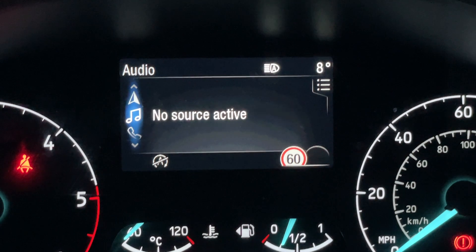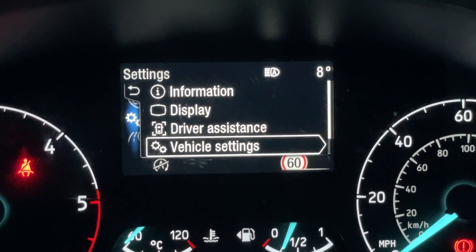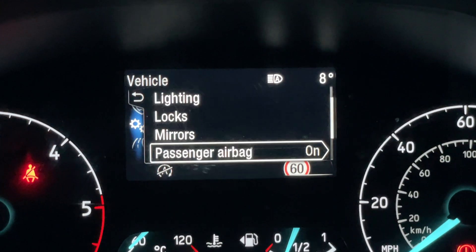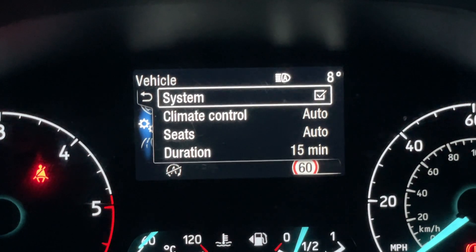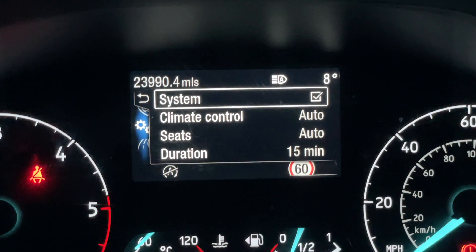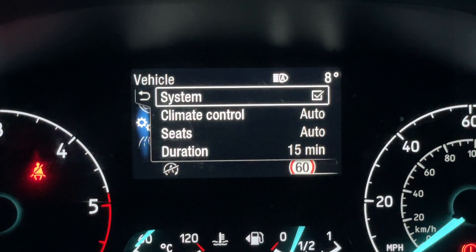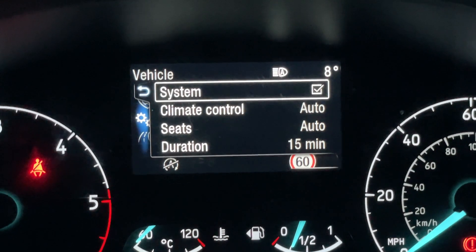Further down we have navigation, audio, phone connectivity, and we can expand the settings for all display and vehicle settings — for example, lighting for your auto high beam, or down to mirrors for auto-folding mirrors. There's also remote start: if you download the Ford Pass Connect app and connect it to the vehicle after purchase, you can remotely start the car without being in it, setting your climate control, heated seats and the duration — so your vehicle is warmed up while you're still having your morning coffee.